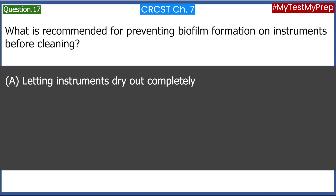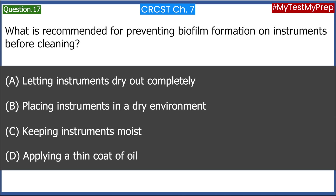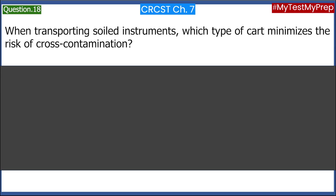What is recommended for preventing biofilm formation on instruments before cleaning? A. Letting instruments dry out completely. B. Placing instruments in a dry environment. C. Keeping instruments moist. D. Applying a thin coat of oil. Answer: C. Keeping instruments moist.